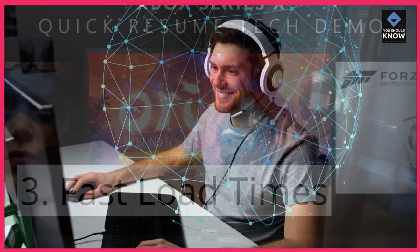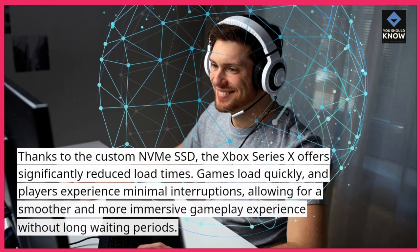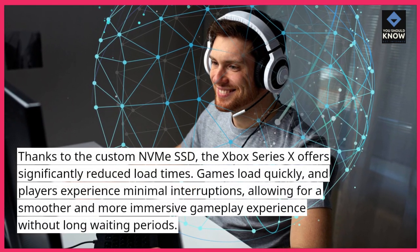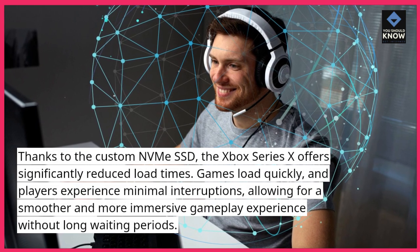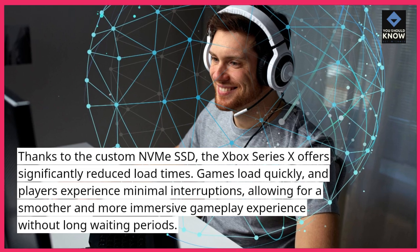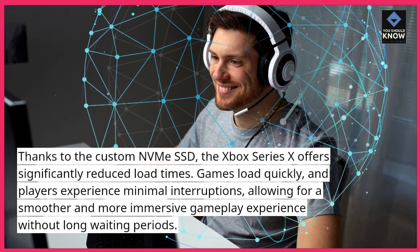3. Fast Load Times: Thanks to the custom NVMe SSD, the Xbox Series 10 offers significantly reduced load times. Games load quickly and players experience minimal interruptions, allowing for a smoother and more immersive gameplay experience without long waiting periods.